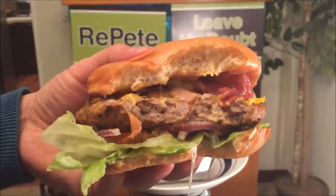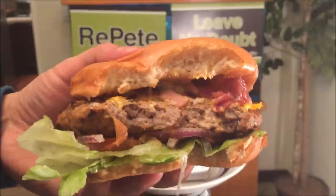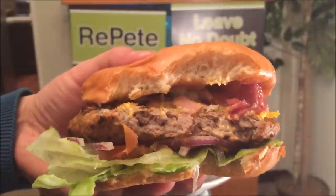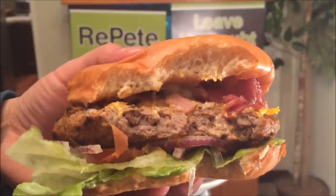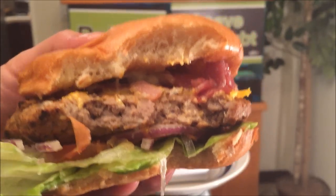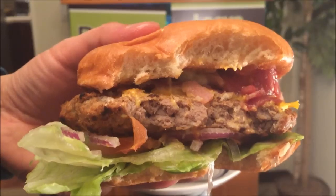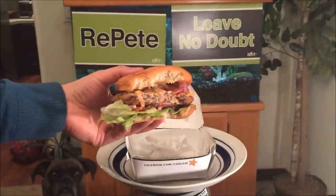On the downside, it's a whopping 1,010 calories, so take that into consideration — and this is only the third pound option. If you get the half pound, it will be even more, I'm guessing around 1,300 or so. But I still think it's worth a try, especially if you're not calorie counting. I'll probably be eating this every week.